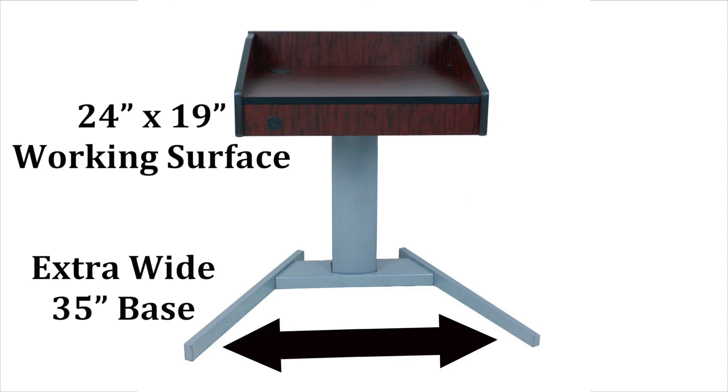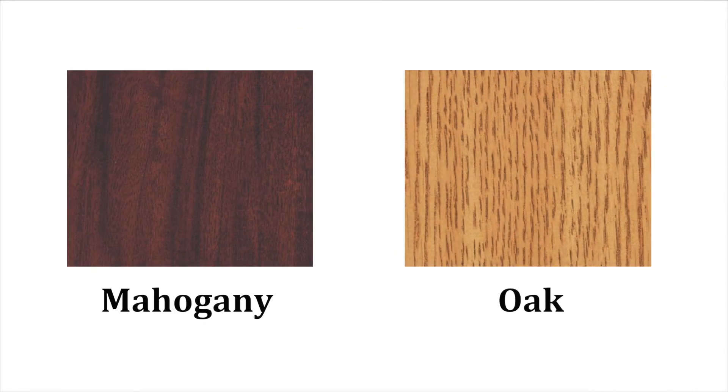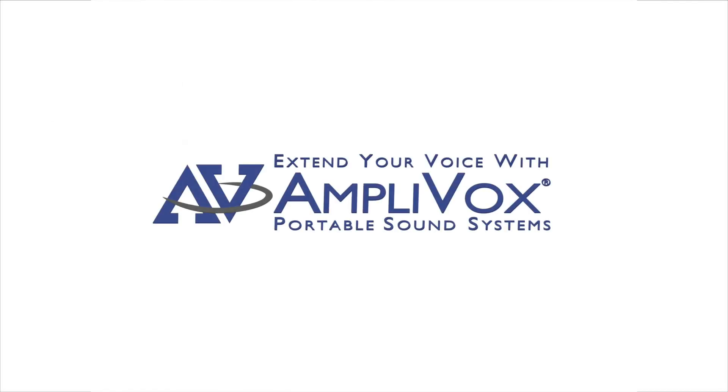Its extra wide steel base allows easy wheelchair access. The reading surface has a 2 inch pass-through to add a gooseneck mic. The lectern is available in mahogany or oak. It ships fully assembled and features a 6 year warranty on the lectern and 1 year on the base and lift. Extend your voice and project your image with Amplivox.